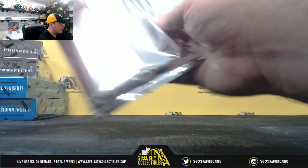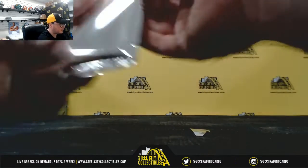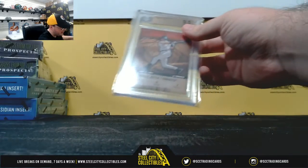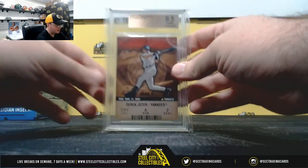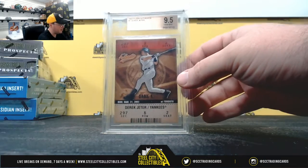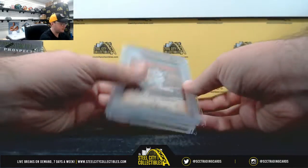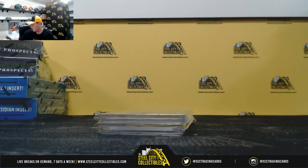The autograph also grades a 10. Really nice card there. Pack number 2 here, the 2003 Clear Authentics Derek Jeter, Gemini 5. Really nice hit right there. And that's going to do it. Thank you Gregory.